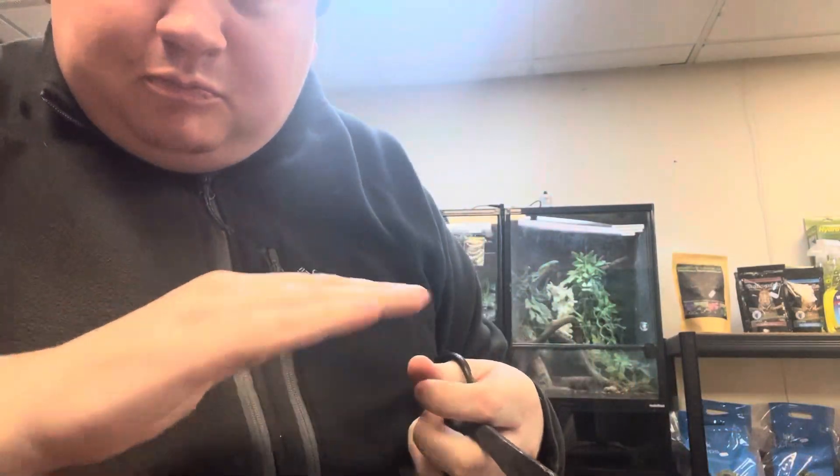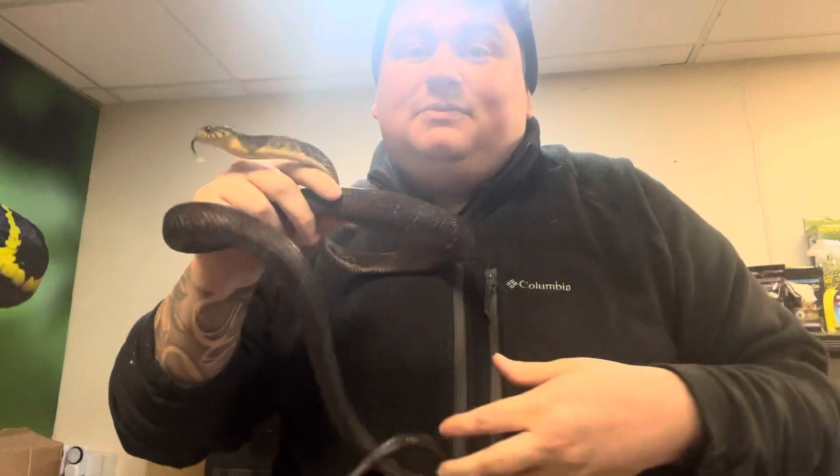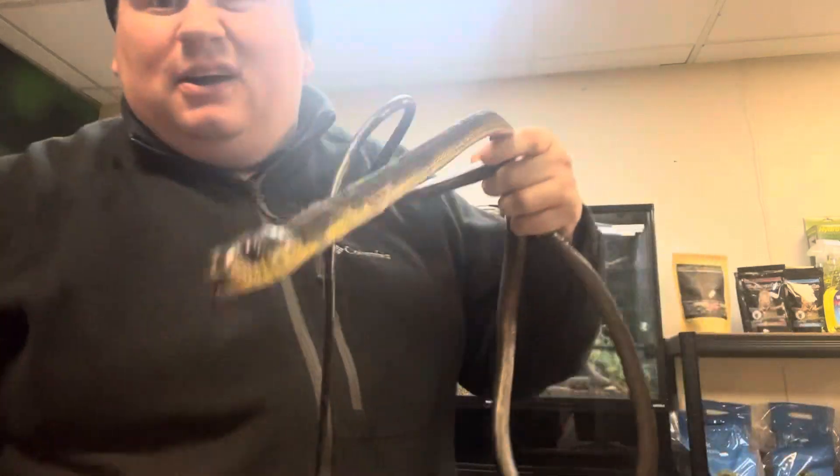They're sexually dimorphic — a female is going to be a sort of light brown color, and they sometimes have bands as well. This is a large juvenile male size.